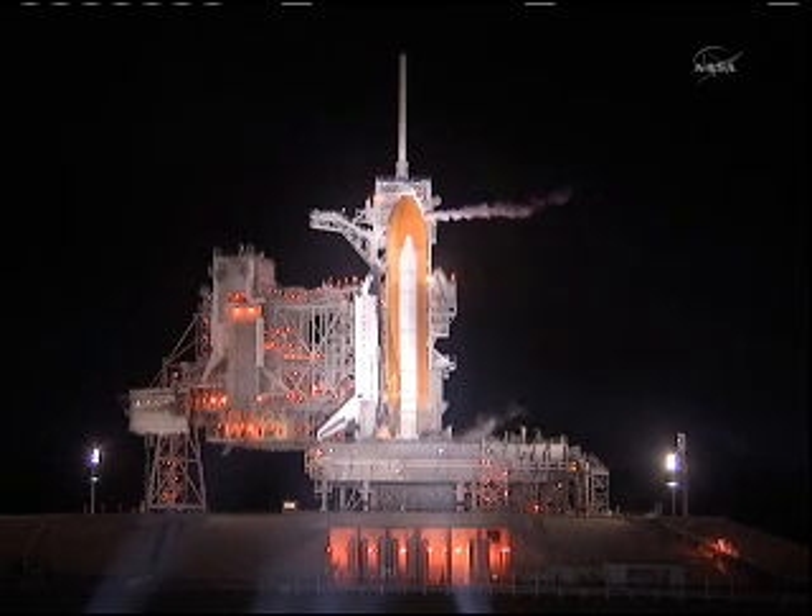The crew will also return to Earth a failed space station cooling system ammonia pump. The flight also has one spacewalk while Atlantis is docked to the space station, but it will be carried out by the two NASA astronauts already aboard the International Space Station, supported by Atlantis' crew members.